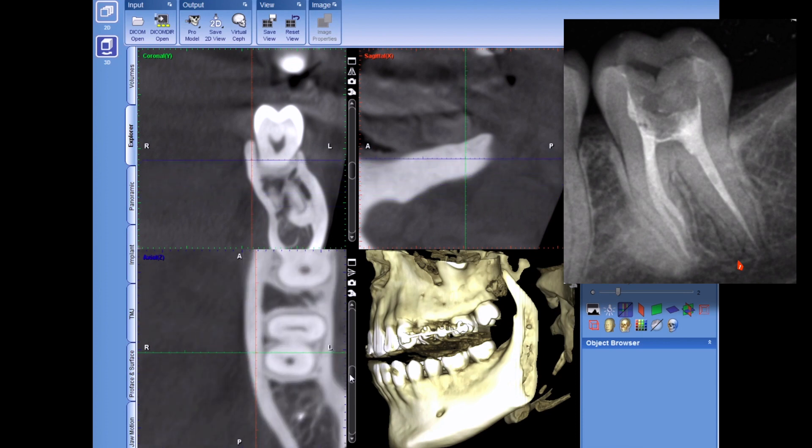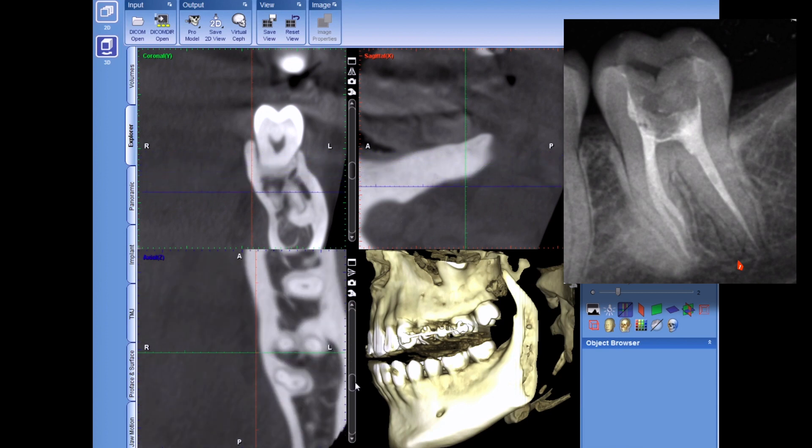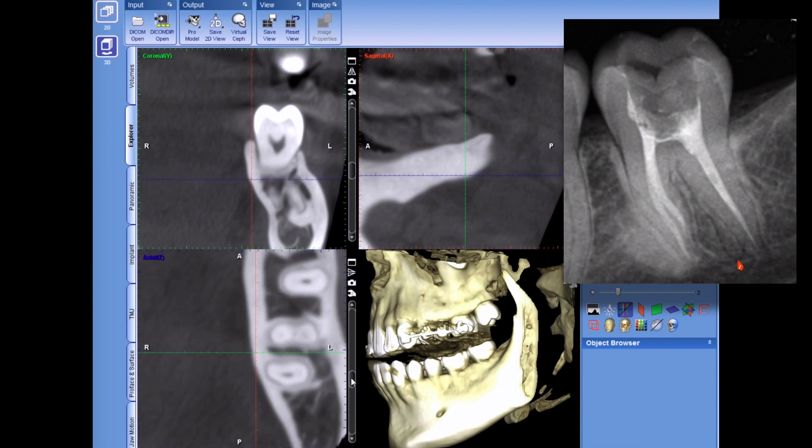So I disinfected it for a very long time with sodium hypochlorite and BioPure, in hopes that the disinfection and good solid obturation of what we could get into would be adequate. That night she was in no pain, but the next day she started to develop pain again similar to what she'd had before. So we knew we had to go back into it.